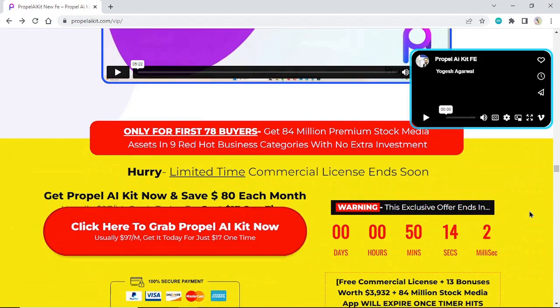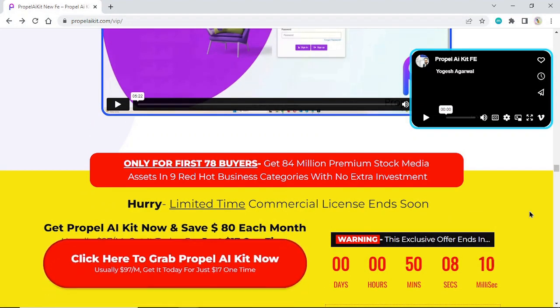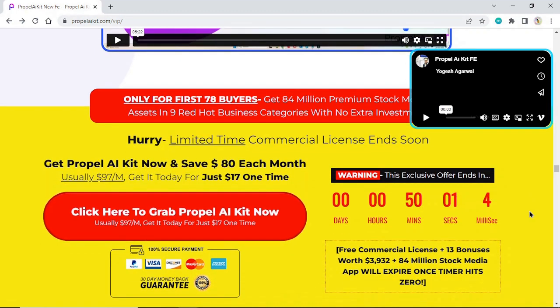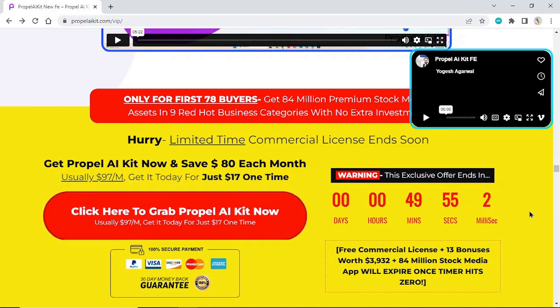Only for the first 78 buyers: get 84 million premium stock media assets in 9 red-hot business categories with no extra investment. Hurry — a limited-time commercial license ends soon. Get Propel AI Kit now and save $80 each month. Usually $97 per month, get it today for just $17 one time.